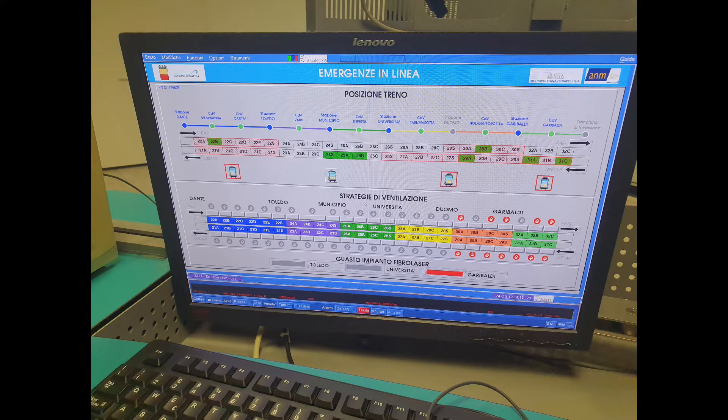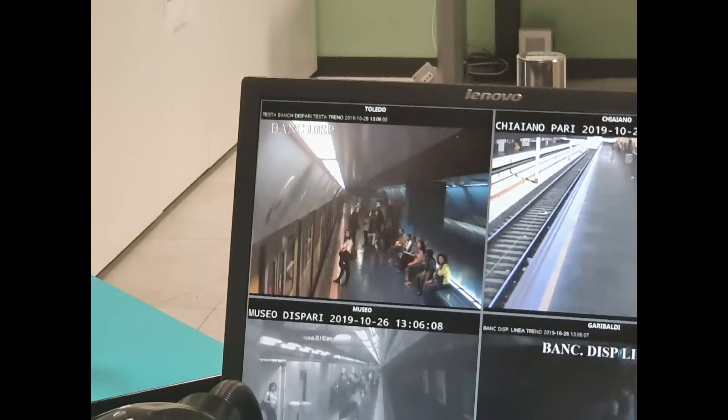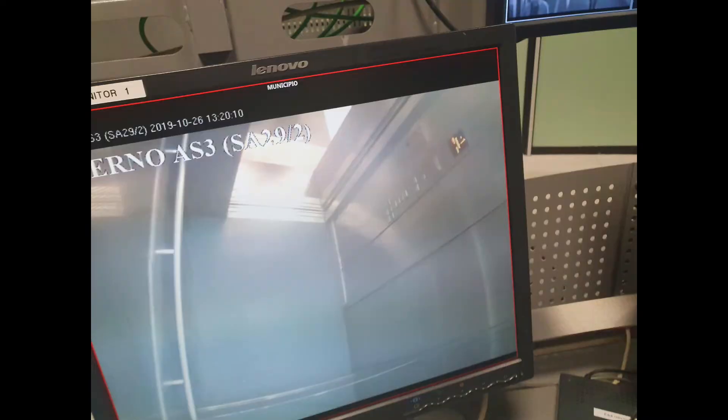In red at the bottom we note the absence and temporary unavailability of the fiber laser sensor, for example at Garibaldi's reversal spur — we'll discuss that more later. Next to the ANM logo there is a monitor with cameras pointed directly at station atria and other strategic positions, including to identify anyone attempting to jump the turnstiles. Two more monitors follow performing the same function, also covering the metro elevators.